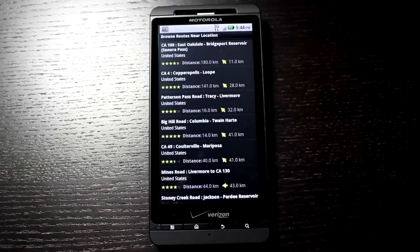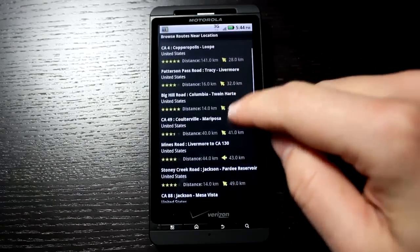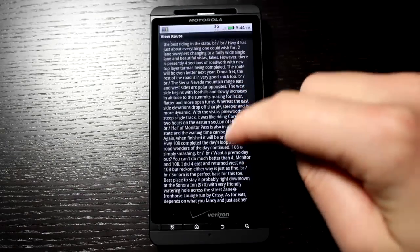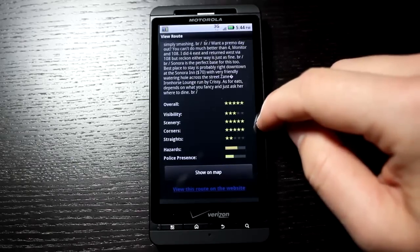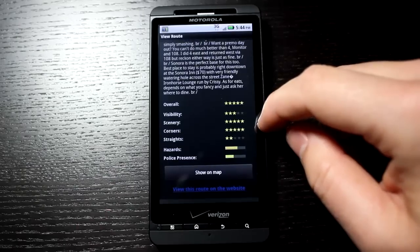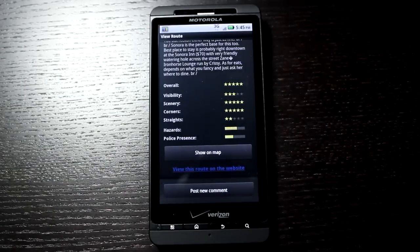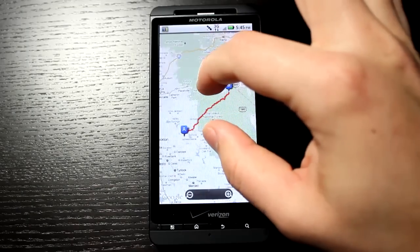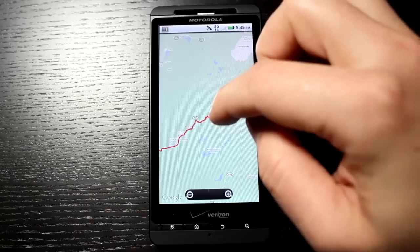We'll tap on near me and it's going to browse for nearby routes. You can see there are quite a few — some are longer, some are shorter. This person has entered some pretty decent information, giving a good synopsis of what to expect on this ride. There are also ratings the user has entered to help determine whether this is going to be a good ride. You can also tap show on map and see the route — lots of corners, lots of turning, windy roads all the way, which makes for a fun ride.